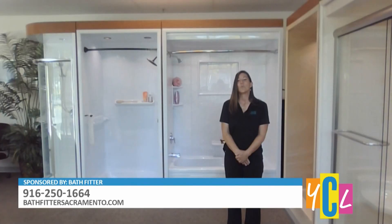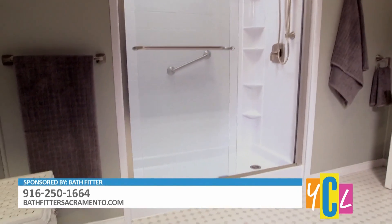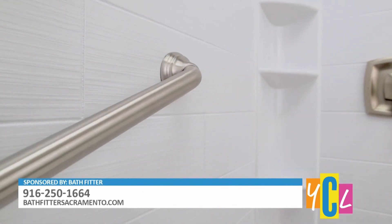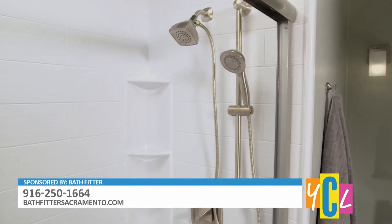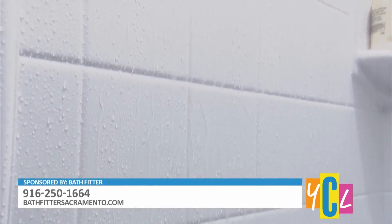Why is Bath Fitter better than other solutions like reglazing or repainting? Reglazing or repainting is a temporary solution. There are companies that do a good job for a temporary fix, but Bath Fitter gives a lifetime warranty. Our acrylic is sturdy, durable, and easy to clean — the water just beads right off of it. We use high gloss acrylic, manufactured in our own plant, and it's used for outdoor spas and football helmets. It's very sturdy and maintains its high gloss shine.